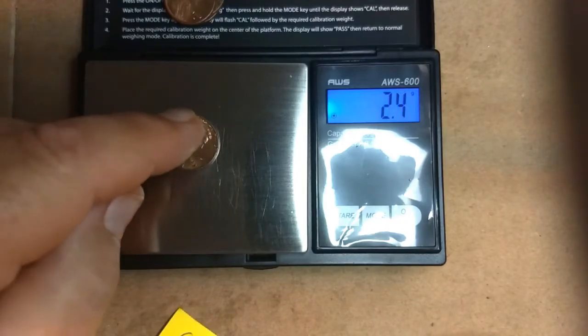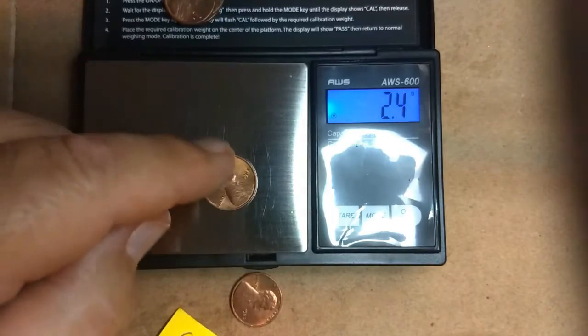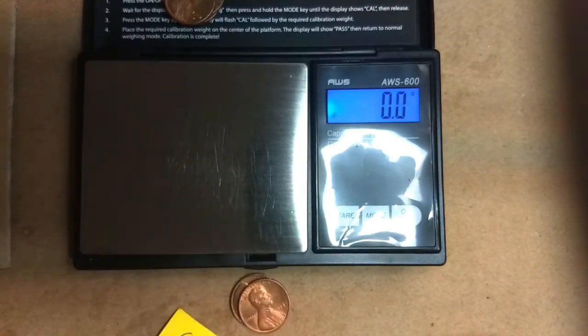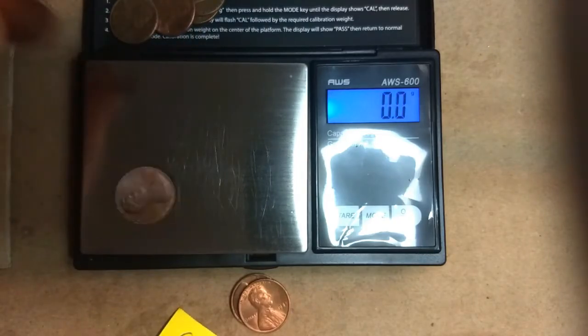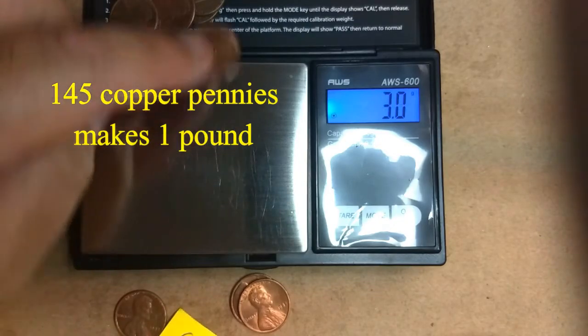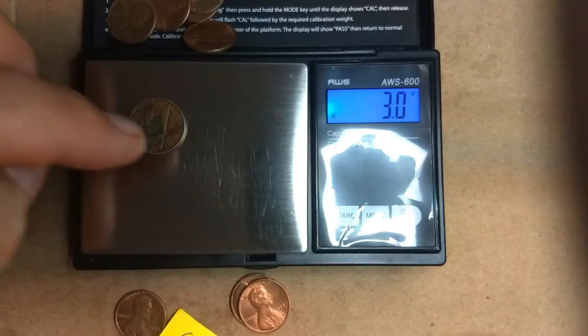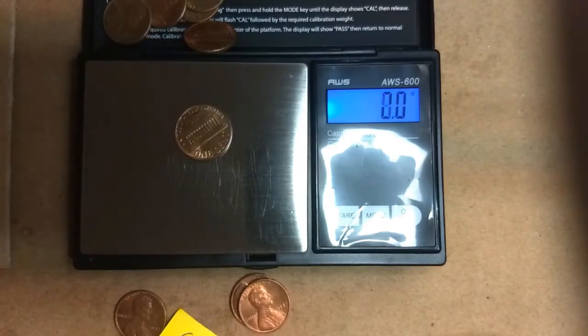Zinc. Zinc. I'm gonna call that zinc. Copper, copper, copper, zinc.